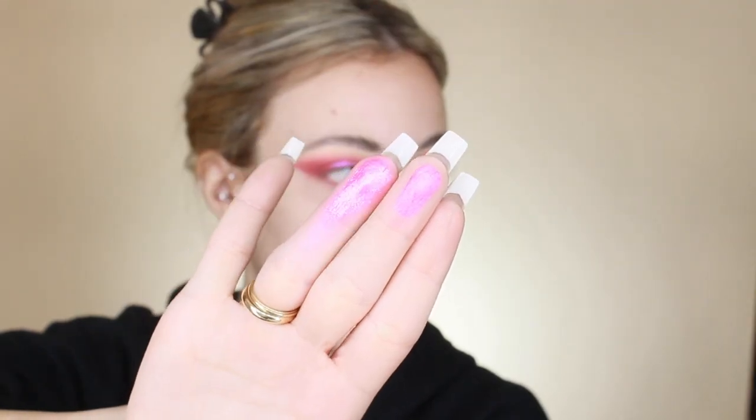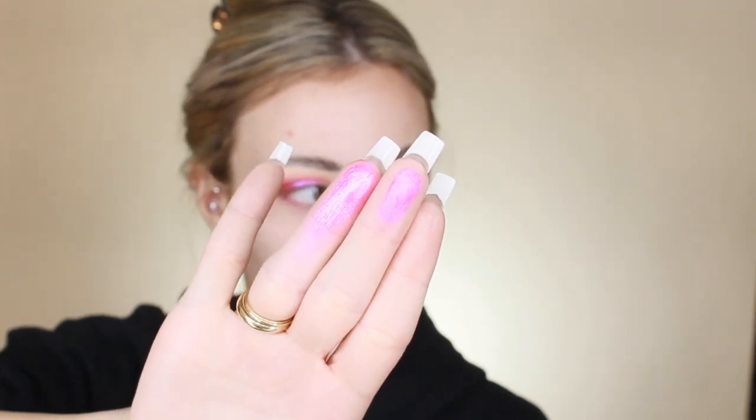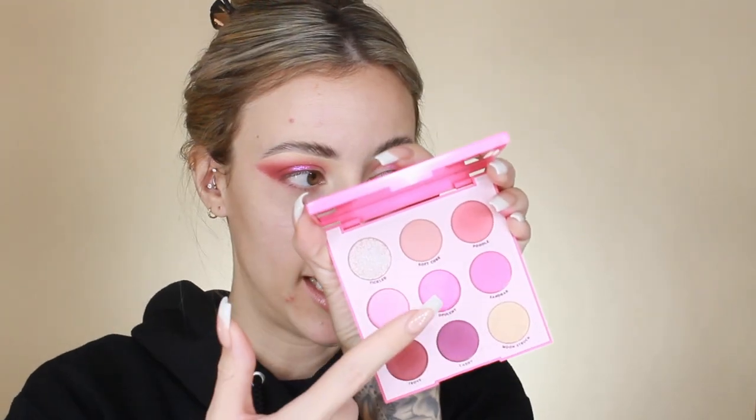There's a similar shade in the palette called Opulent — it's shimmery but looks way more matte compared to the Super Shock pressed pigment Slave to Pink. You could use the palette shade to get a similar effect but not the same result. If you only have the palette and want to recreate this look, you could use that shade in the middle, but just so you know — it is not the same.